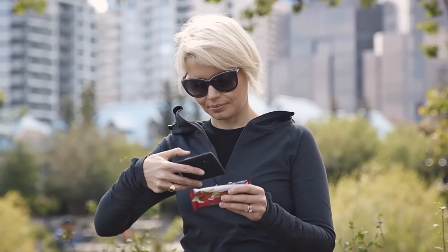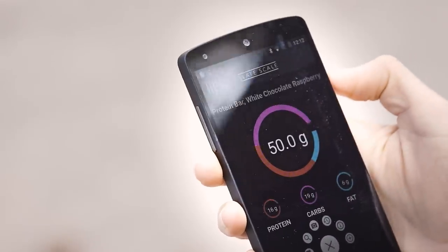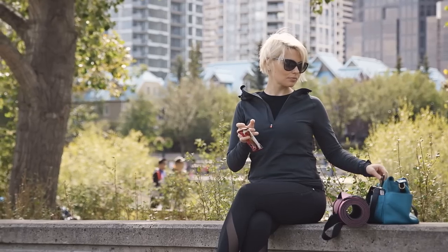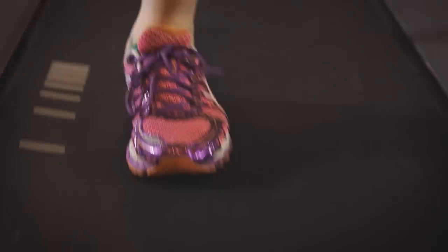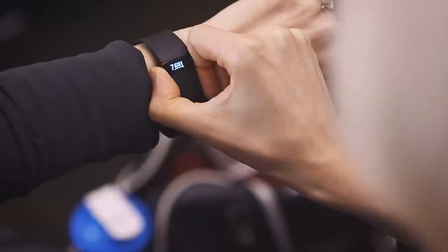It also has a barcode scanner for packaged foods that instantly accesses a database full of products. We're also planning to integrate Slate with existing apps and wearables, like Fitbit and MyFitnessPal, so you will never have to enter in anything twice.